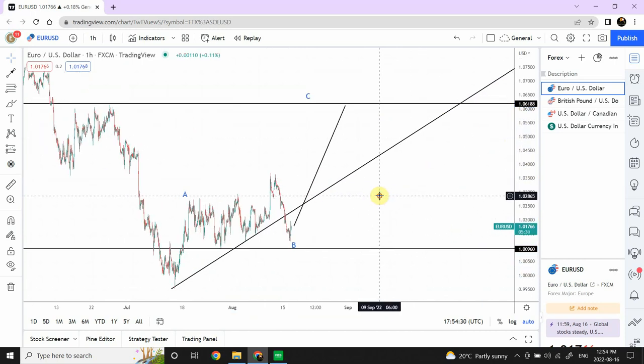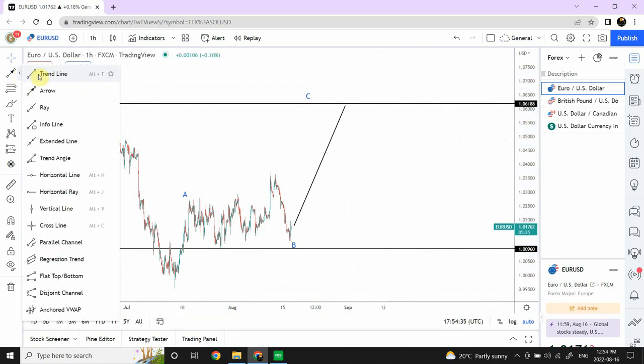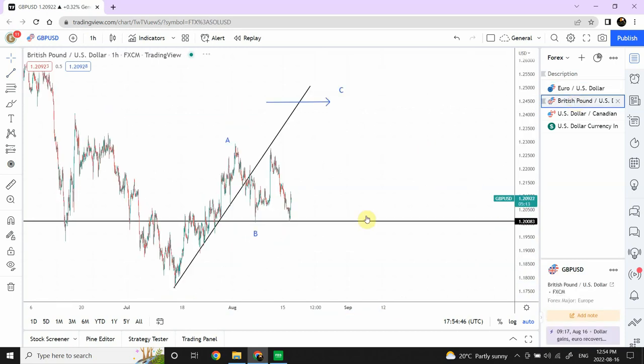We can change the trend line as well because it needs to be updated. We have a more complete pattern here, so we can bring the trend line to the new position. That's our new trend line for Euro.